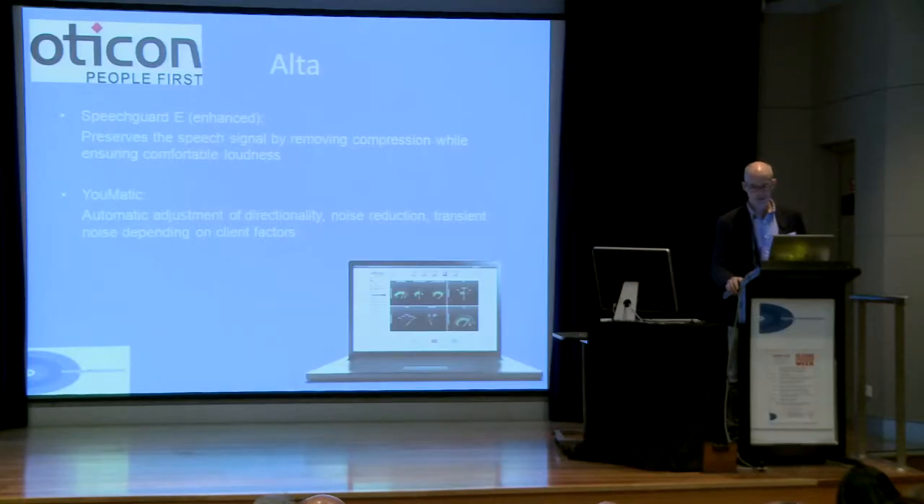They also have a feature they call eumatic, where they look at the age of the person, the sex of the person — a researcher has discovered that men like more volume than women, so they've got to take that into account — and also the life situations you're going to be in, to decide how fast you want the aid to react.